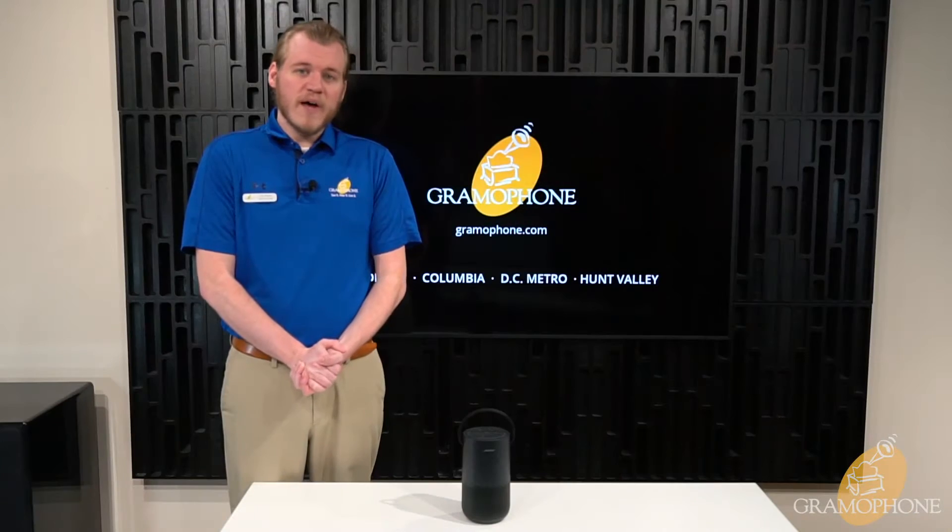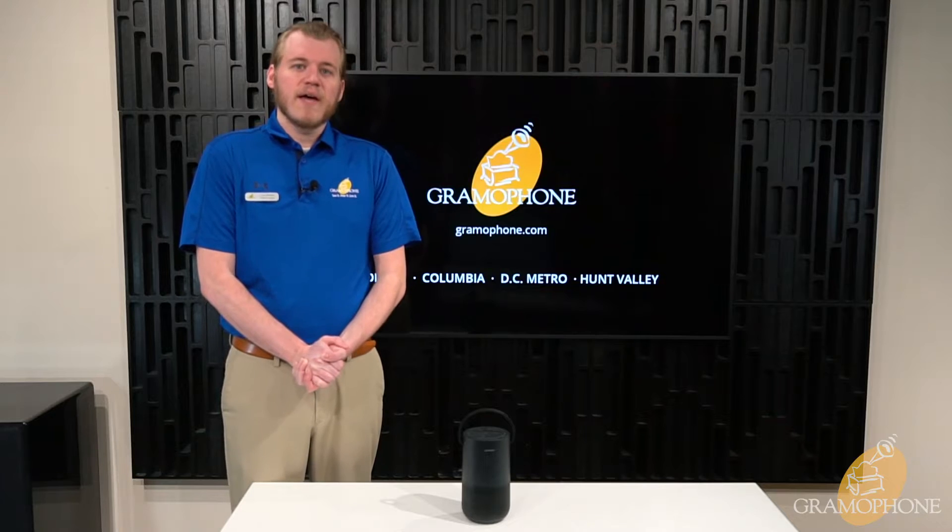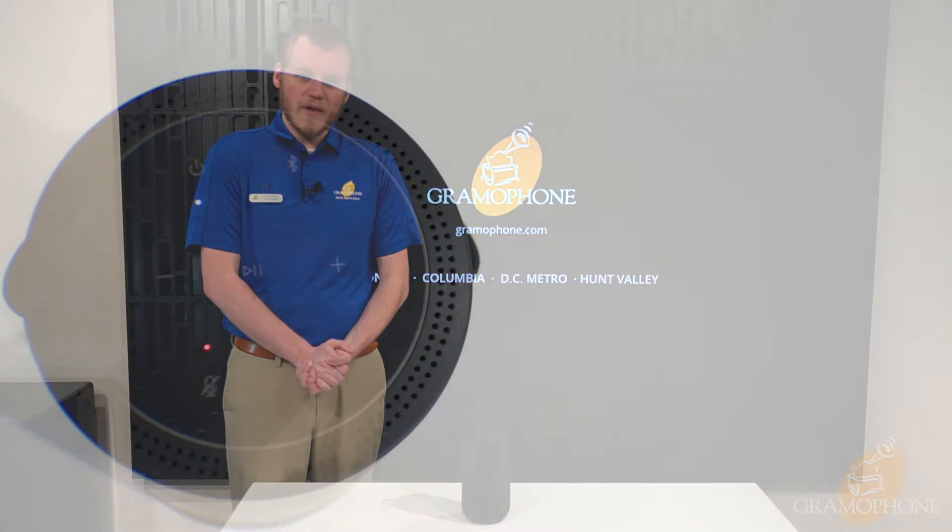It has a 12-hour battery, features bass radiators for deep bass, and has both built-in Wi-Fi and Bluetooth functionality, as well as multi-room capability.